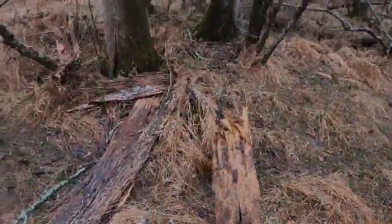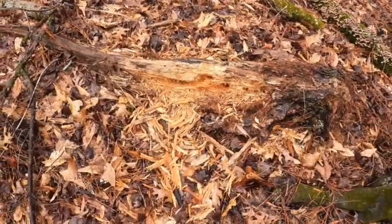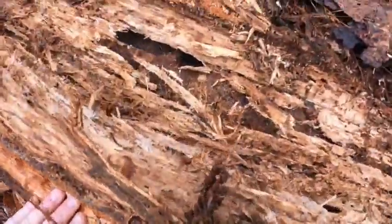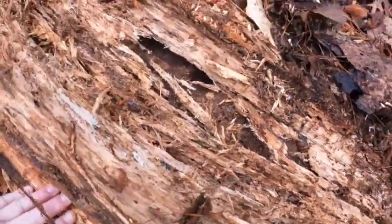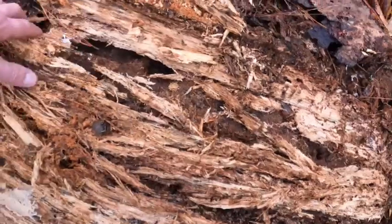We knew there was something under here, so that's good. Birds and raccoons have probably been digging in here for grubs. Let's see if we can — oh, look at the salamanders there! Did you see him? Oh, look — there's a big spotted right there. Let's see if we can get a better look.